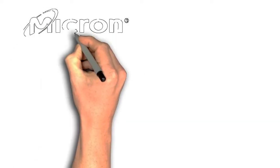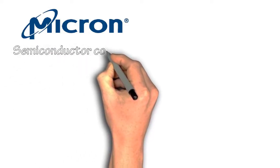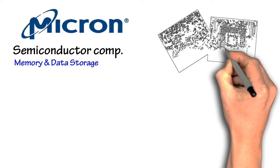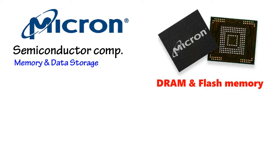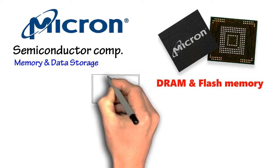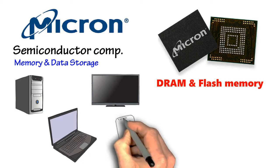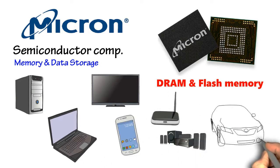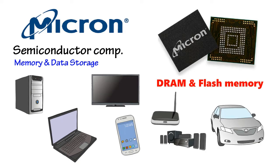Micron Technology is a semiconductor company producing memory and data storage. Micron is one of the top companies producing DRAM and flash memory for all kinds of usage. These memory chips are marketed into various kinds of electronic devices such as PC, TV, laptop, mobile phone, modem, consumer products, or even automotive.